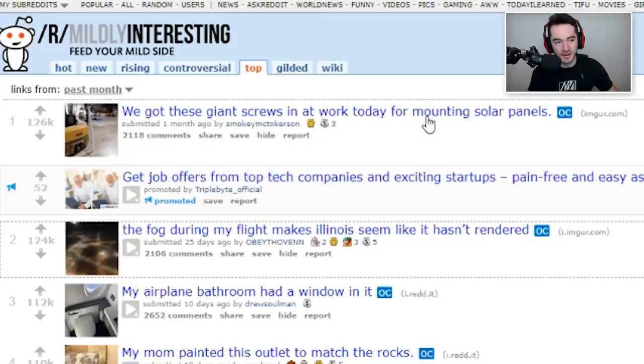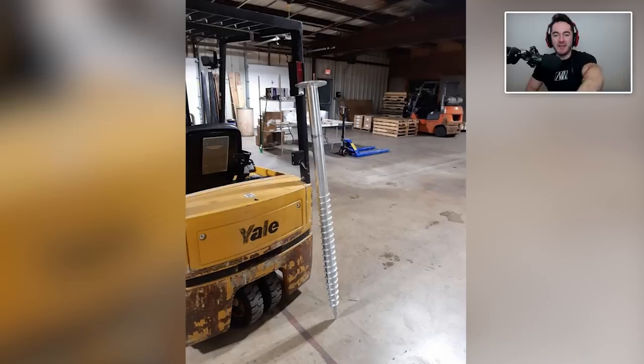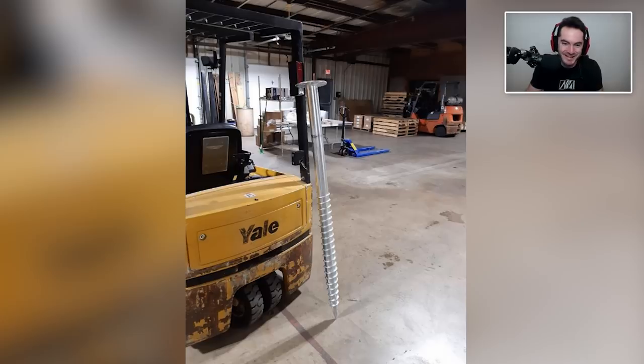And the top, for the last month of Mildly Interesting — we got these giant screws in at work today for mounting solar panels. That'd be a great way to trick someone into thinking they've been miniaturized for a second. You know those places you can go that have a gigantic room with gigantic furniture? They should have one of these laying on the ground of that room. It'd be like, wait, is this real? Try to pick it up. It'd be like, oh my god, this is actually like a hundred pounds.